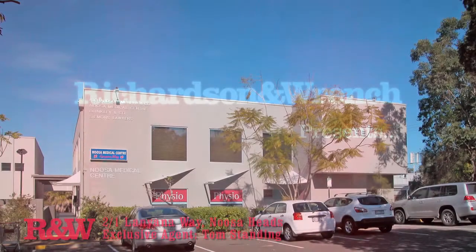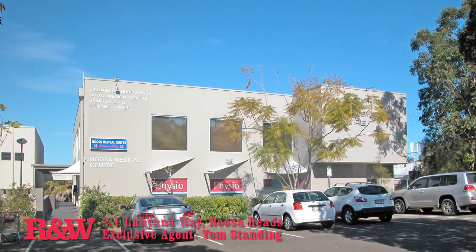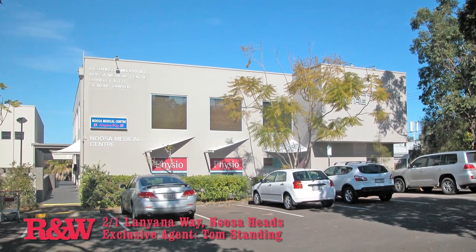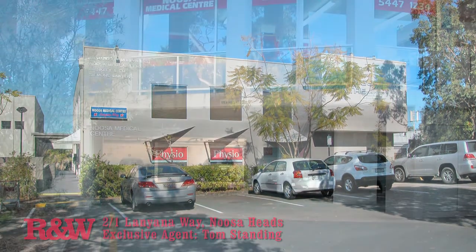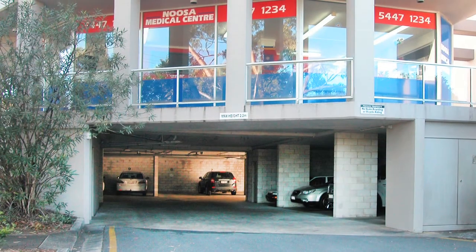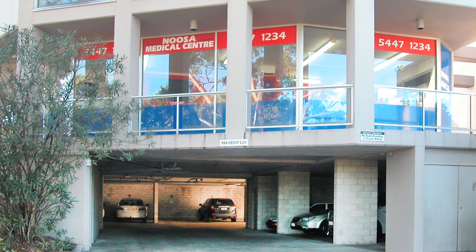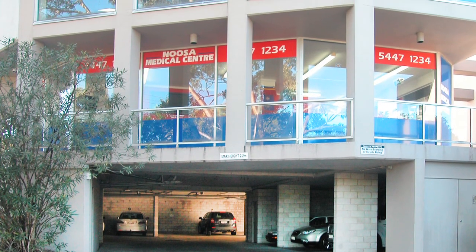Suite 2, 1 Lanyana Way, Noosa Heads — Leased Commercial Investment. This investment ticks all the boxes: absolute prime office location, top quality professional building, blue chip long term tenant, a properly constructed solicitors lease, a very attractive net return, and a genuine vendor.